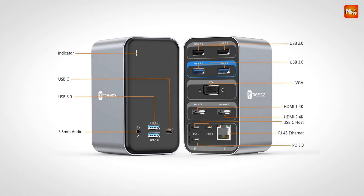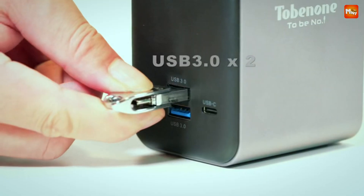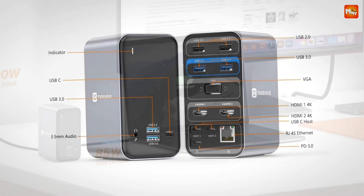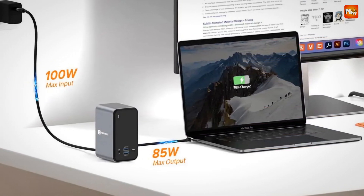Say goodbye to cluttered desks and hello to streamlined productivity. Pros: dual 4K display support, multiple connectivity options, stable Gigabit Ethernet, and powerful charging. Cons: limited single monitor support for M2/M3 Max.